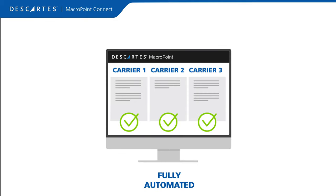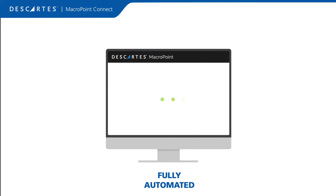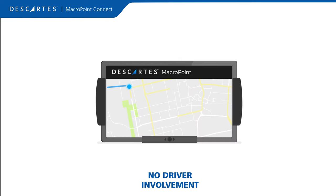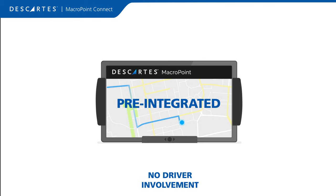Integrate your TMS or dispatch system to push real-time data via API or CSV files. Connect with your ELD or trailer GPS systems — we're pre-integrated with hundreds of providers, so setup is simple.